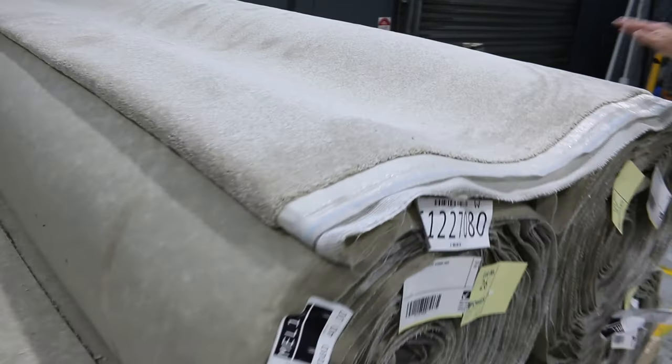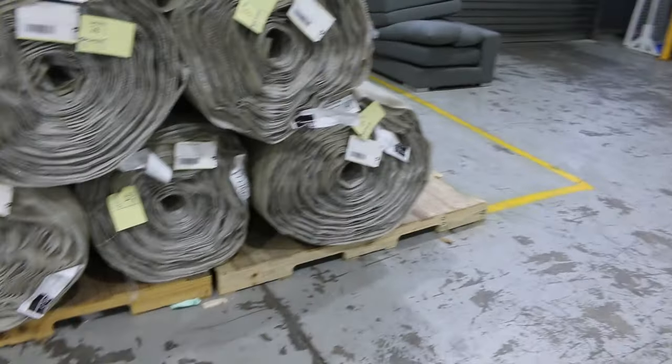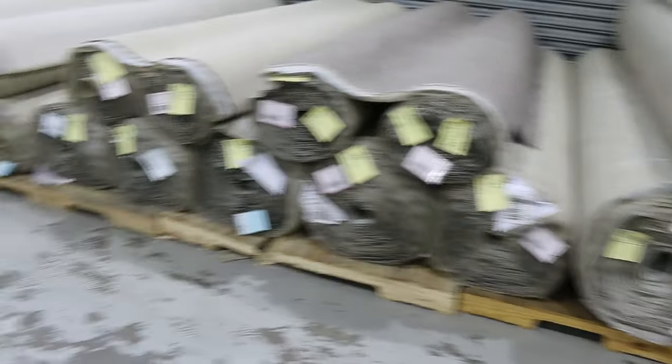Down on the end here, that's a nice thick solution dyed nylon product — very nice. There are some big rolls, sort of 45 and 50 metre rolls, so for those larger jobs I'm guessing the bidding will probably be around that $40 a broad loom metre mark.